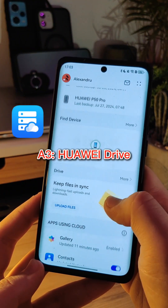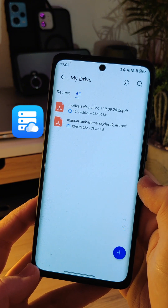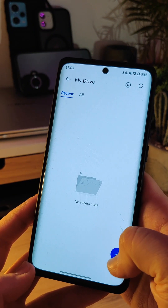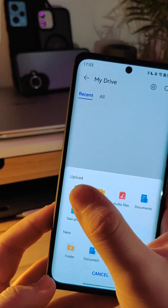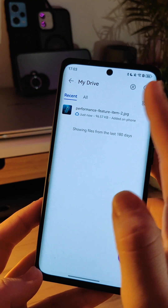You also have Huawei Drive, where you can store any file you want and be able to access it on other devices. You have to upload files to Huawei Drive manually — it doesn't sync files automatically, so it just uploads the files you want.